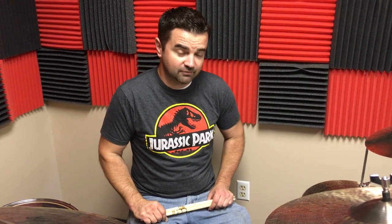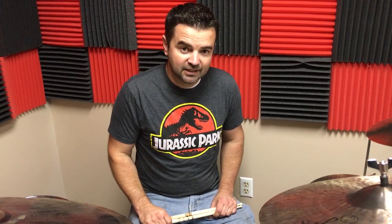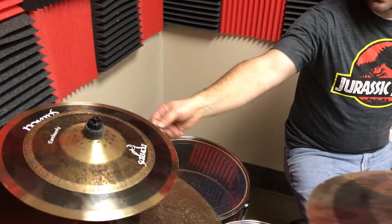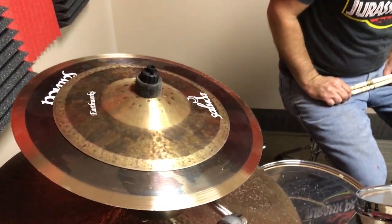Hey guys, we're here for the December Saluda Cymbals giveaway. We're going to give away two cymbals this time — basically a heavy crunch stack. We're really big on stacks; everything's hand-tuned to the stack. Over here I'll show you — this is an 11-14 heavy crunch stack.